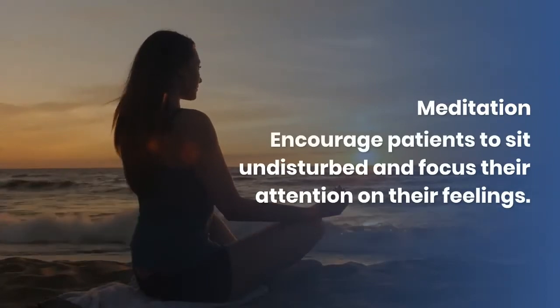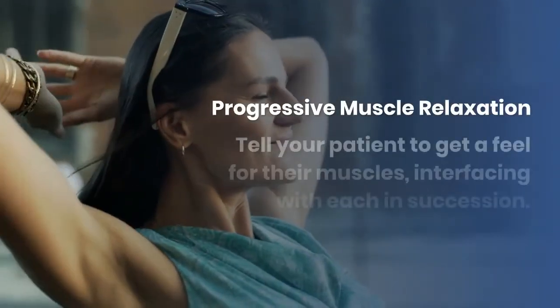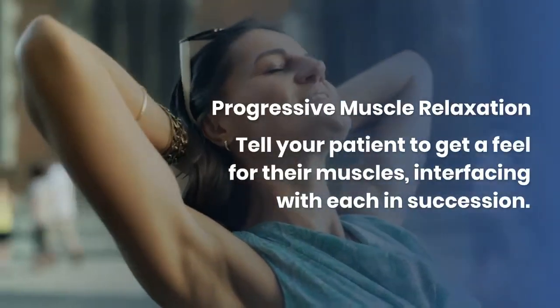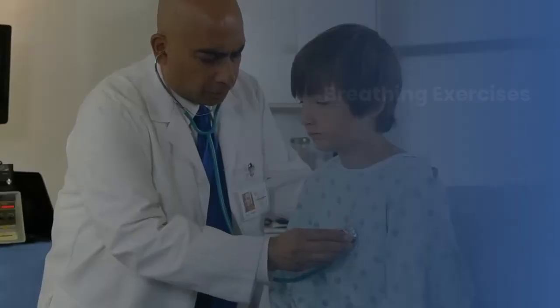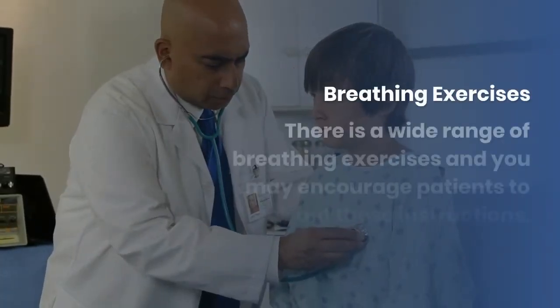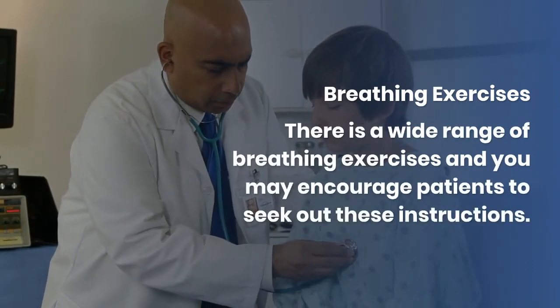Their attention on their feelings. Progressive muscle relaxation: tell your patient to get a feel for their muscles, interfacing with each in succession. Breathing exercises: there is a wide range of breathing exercises, and you may encourage patients to seek out these instructions.